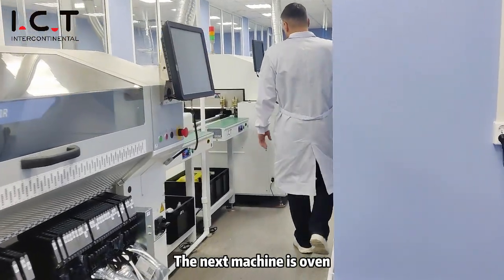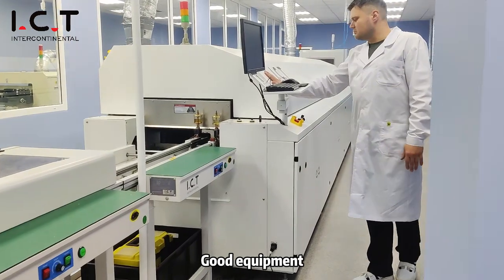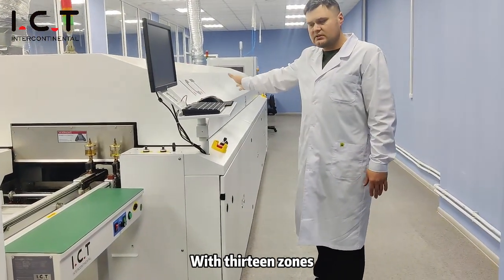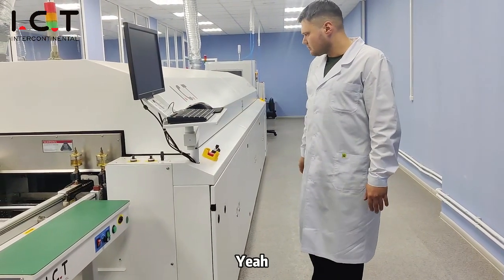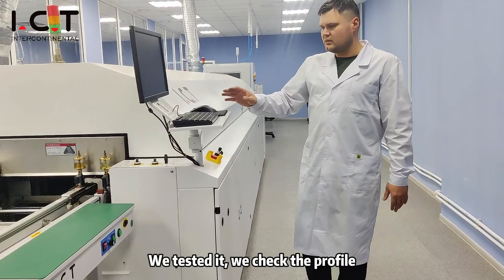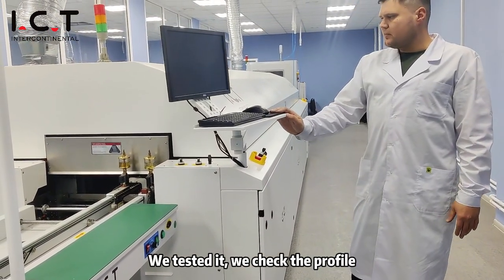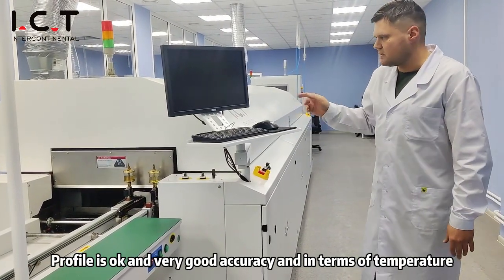The next machine is a reflow oven — good equipment, a good machine with 13 zones: 10 heating and 3 cooling zones. We tested it, we checked the thermal profile, and the thermal profile is okay with very good accuracy in terms of temperature.